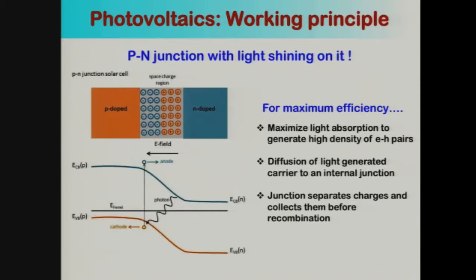To begin, photovoltaics — the working principle is quite simple. You basically have a P-N junction with light shining on it. If you want to get maximum efficiency, you need to maximize light absorption to generate a high density of electrons and holes. If these electrons and holes can diffuse to an internal junction, they can get separated, and if collected, they give you a current and voltage that gives rise to the photovoltaic effect.